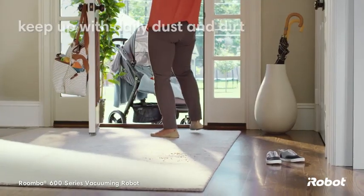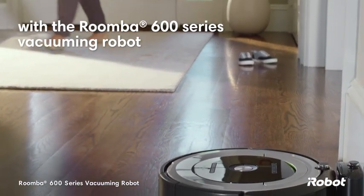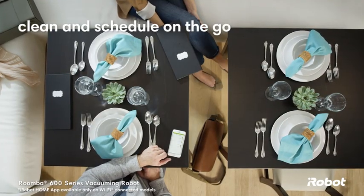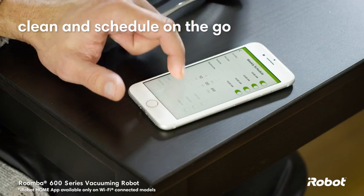Life can get busy, but keeping up with daily dust and dirt doesn't have to slow you down. With the Roomba 600 series vacuuming robot from iRobot, it doesn't have to. You don't even need to be at home to do the cleaning. The iRobot Home app allows you to clean and schedule on the go.